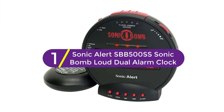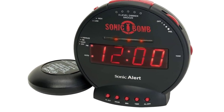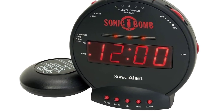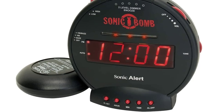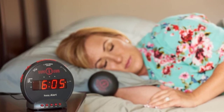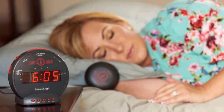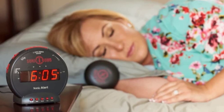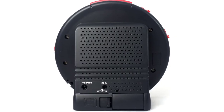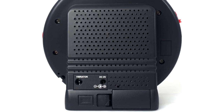Finally at number 1, the Sonic Alert SBB500SS Sonic Bomb Loud Dual Alarm Clock. If you're a real deep sleeper and none of those mentioned models were any good, then how about something close to a natural hazard as your alarm? The Sonic Bomb, true to its name, provides 113 decibels of sound, loud enough to shake the mount of Olympus. If that isn't enough, it comes with a 12V bed shaker, so it's understandable if you proceed to earthquake protocols when you use it for the first time.